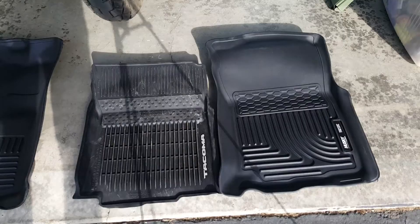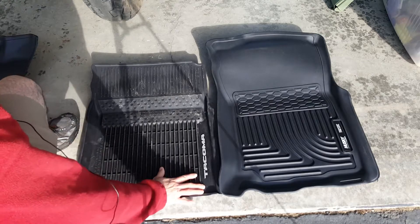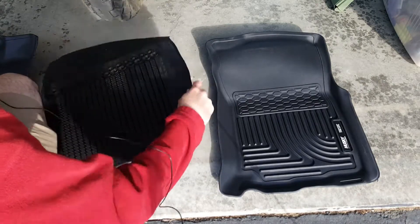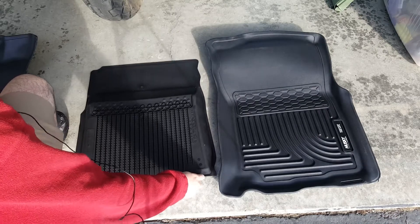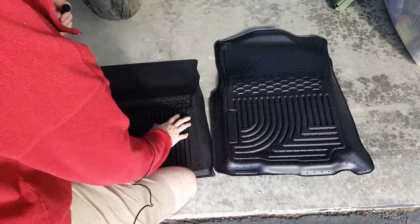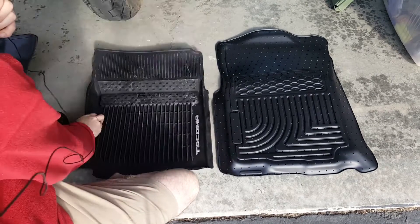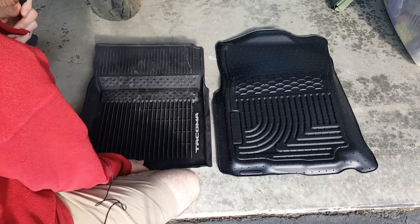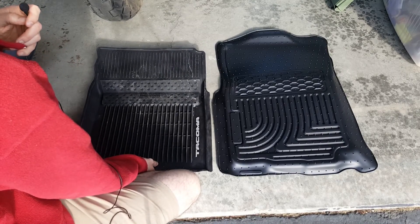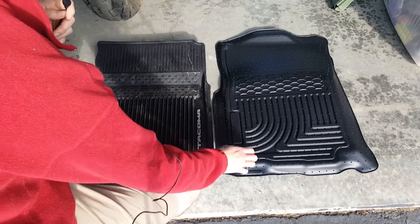Here's the passenger front side — this is the stock Tacoma mat. It's pretty decent, somewhat deep on the sides, and they are more flexible. One thing I'm definitely hoping to see improvement on with the Huskies is the grip. I've done a couple of hour-long road trips and I notice every time we finish the trip, the stock mats would always kind of slide up. It was pretty irritating — I didn't want to get the carpet muddy with them constantly sliding.